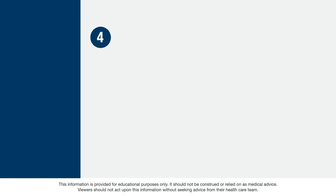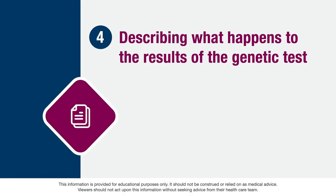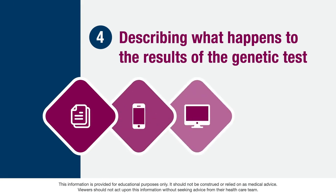The fourth component is describing what happens to the results of the genetic test. Your healthcare team will let you know how these results will be communicated to you, whether in a phone call, in an electronic medical record, or at a follow-up appointment. You will also learn more about when and to whom the results could be disclosed — for example, whether or not results can be shared with other healthcare providers.